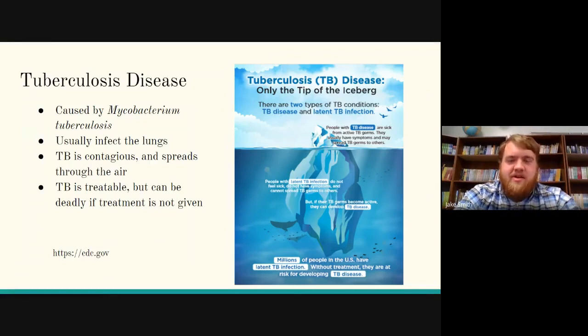There are two types of tuberculosis contrary to common belief. There's the active tuberculosis disease that causes symptoms and can spread to others, and then there's latent TB infection, where patients do not feel sick, don't have symptoms, and can't spread tuberculosis to others. However, their disease can become active, and they will then become sick with tuberculosis. Millions of people in the U.S. have this latent disease and don't even know it.